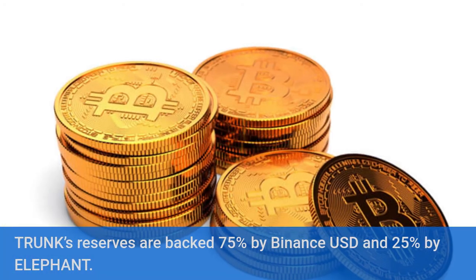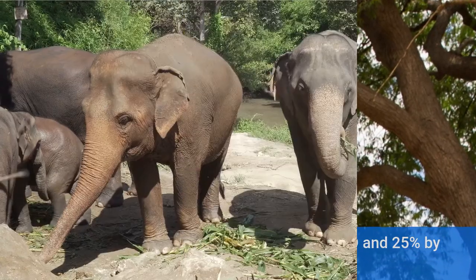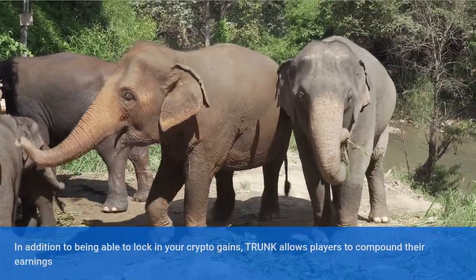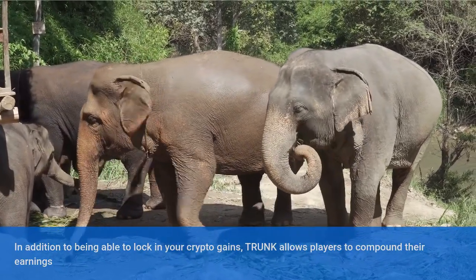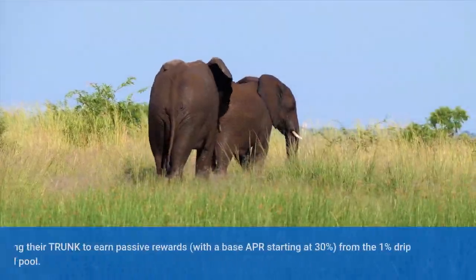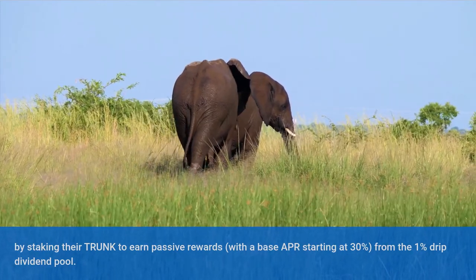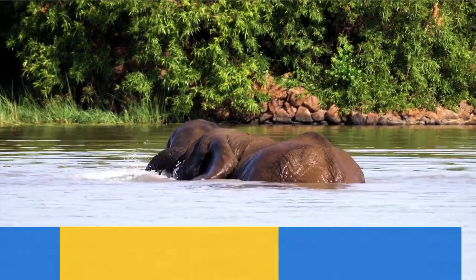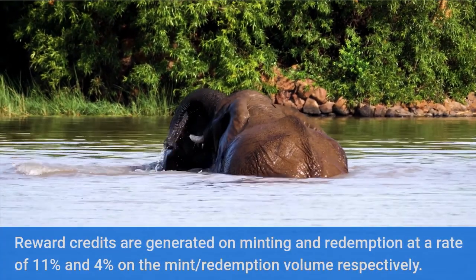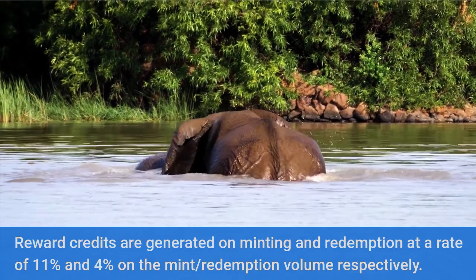Trunk's reserves are backed 75% by Binance USD and 25% by Elephant. In addition to being able to lock in your crypto gains, Trunk allows players to compound their earnings by staking their Trunk to earn passive rewards, with a base APR starting at 30% from the 1% daily dividend pool. Reward credits are generated on minting and redemption at a rate of 11% and 4% on the mint and redemption volume respectively.